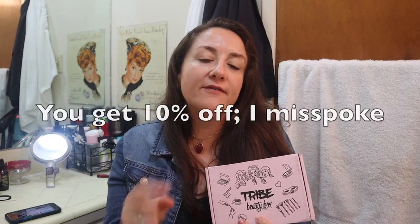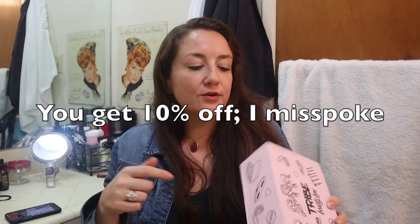Being an ambassador, I get this box at a significant discount. It's a bi-monthly box. The normal price is $34.99 per box. There's a code in the description — if you use it you get $5 off and I also get $5, so it's a win-win. Full disclosure: I do get a $5 kickback if you use that code.